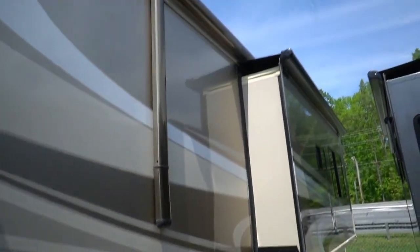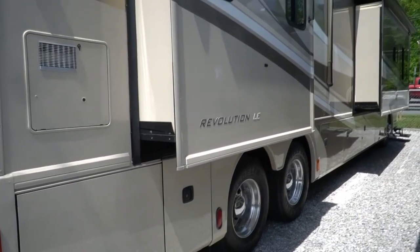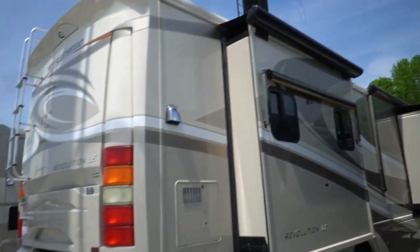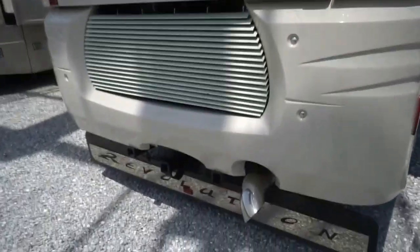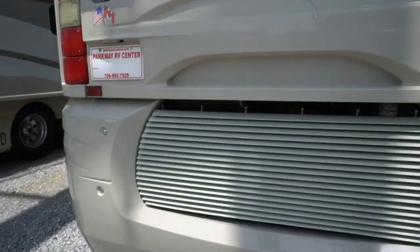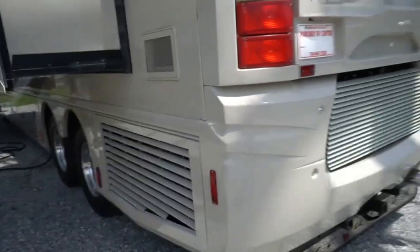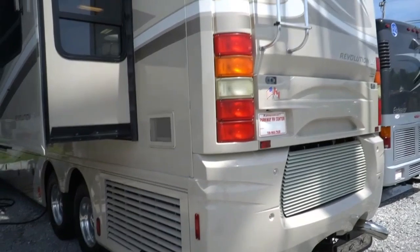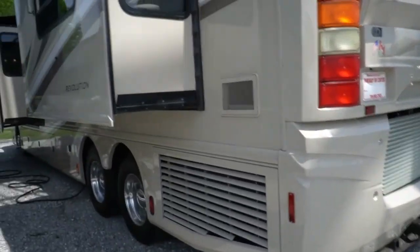Full basement storage, got a power awning, fiberglass roof. Man, this is a beautiful, beautiful motorhome. Got the big water heater. Corners aren't beat up. 15,000 pound hitch folks. Wow. Slide toppers and all four slides work great. Got the side mounted radiator so you don't have to worry about blowing stuff over your towed vehicle. Alcoa wheels.